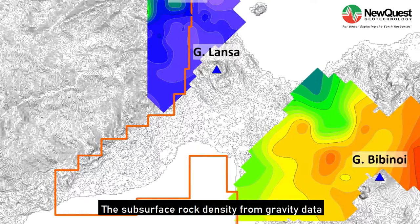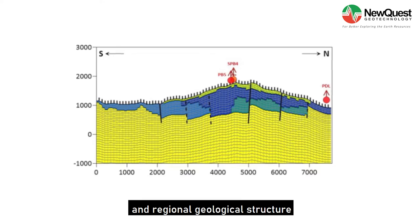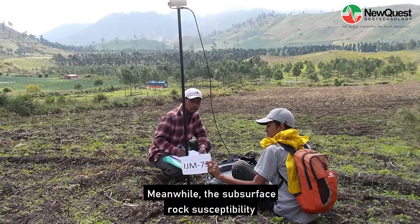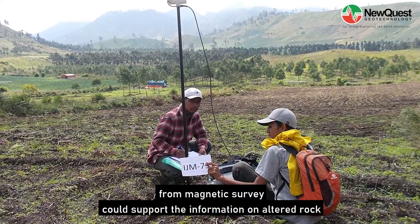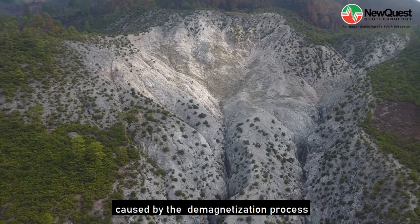The subsurface rock density from gravity data could be enhanced to investigate possible intrusions and regional geological structures. Meanwhile, the subsurface rock susceptibility from magnetic survey could support information on altered rock caused by the demagnetization process.